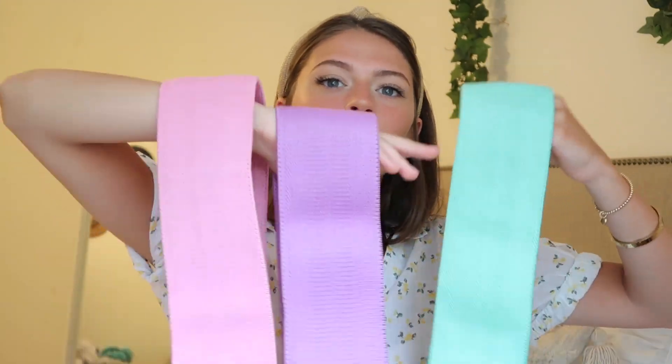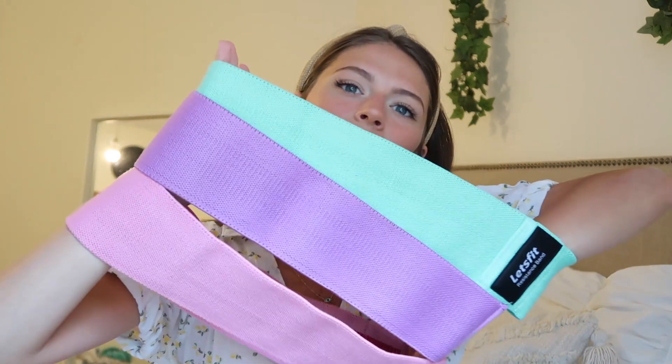The next random favorite is these workout bands — also from Amazon — called Let's Fit Resistance Bands. They came in a pack of three: green is the easiest resistance, pink is medium, and purple is the hardest, which I can't even use yet. I typically use the green or the pink. They have little grippies on the inside so they don't slip down your legs, and I've been enjoying working out more than usual. They were pretty cheap too.